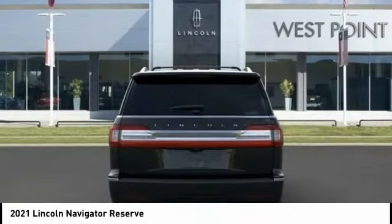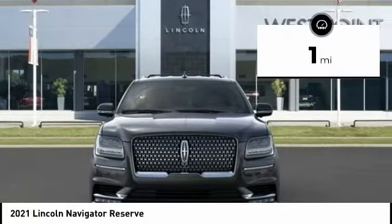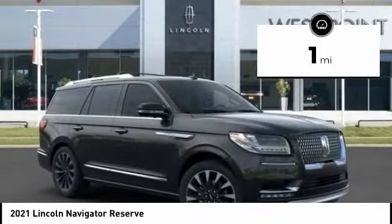This luxury SUV is powerfully persuasive. This vehicle has less than 100 miles. Here are some of this vehicle's great options.